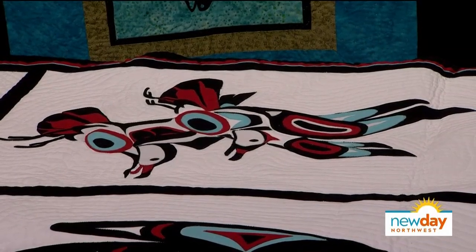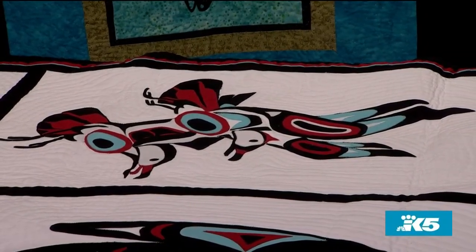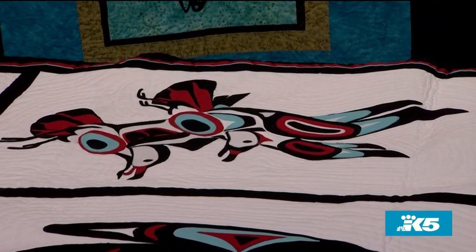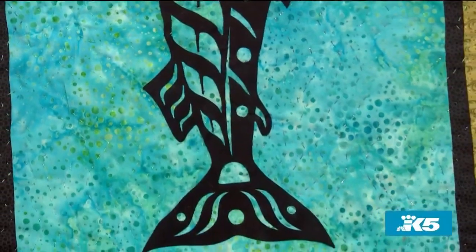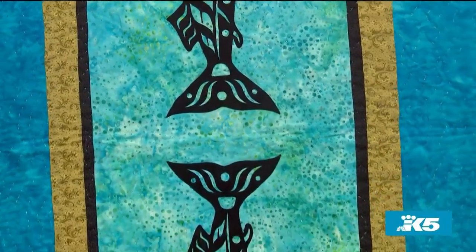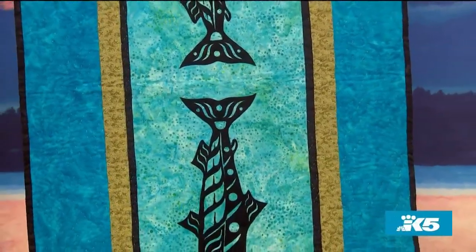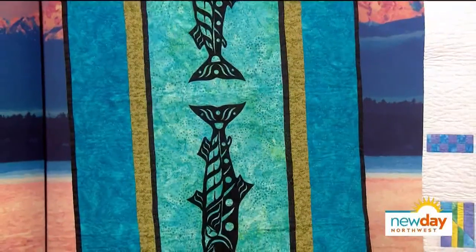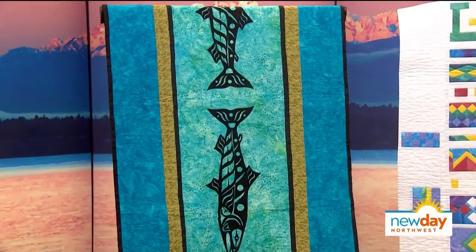That is gorgeous — it took ladies months and months to do this, so this would be a piece of art. The one with the salmon — that's actually mine. It's my first Coast Salish design; I've done star quilts before, but this is a Coast Salish design with the salmon, and I actually hand stitched every one of the quilting stitches. It took me a couple months to do the hand stitching.